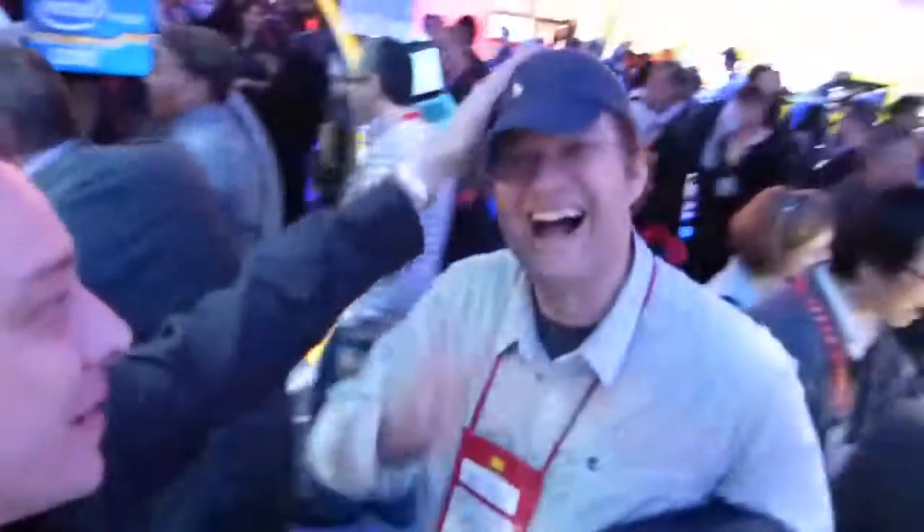If you look over here, here's my good friend Sasha Pallenberg from Redbook News. About 50% of the booth is the ultrabook stuff, right? I think about 50% of the news from CES is about ultrabook. That's the feeling I'm getting. It's definitely an ultrabook CES.